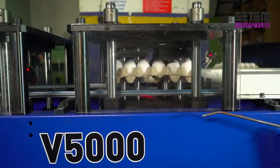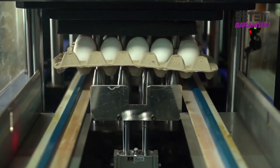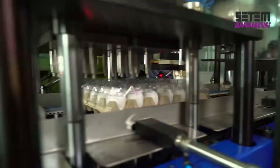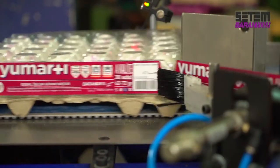In the feeding unit of the fully automated system, the 30-capacity egg tray first goes under the drilling process. After the cover is placed by the robot, the clamping mechanism is activated. Finally, after the labelling and dating units, the eggs are packaged without any manual labour.